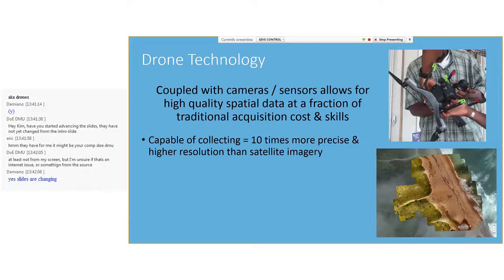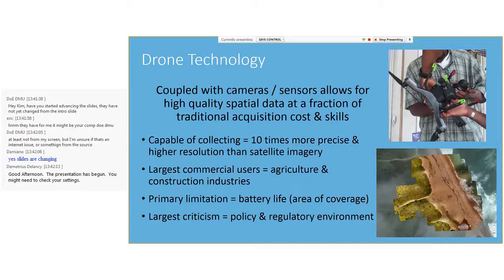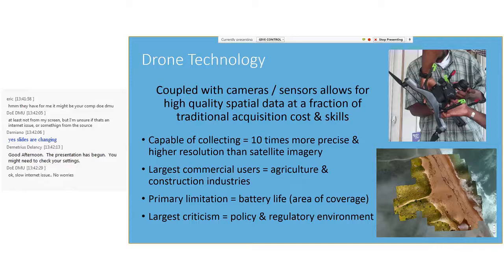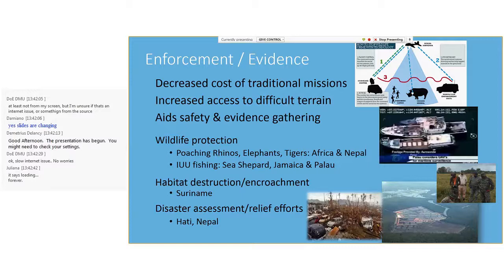Since drones fly much lower than satellites, they can collect extremely high-resolution images with an average pixel size on the scale of centimeters. Presently, the largest users of drones are agriculture to monitor crops, and more recently the construction industry for inspections. The largest global criticism surrounds issues regarding military and safety, as well as policy and the regulatory environment. The largest limitation of drones is their battery life, and thus the scale or area of coverage you can map. Although there are a large number of applications, today I will focus on their use as tools for conservation.